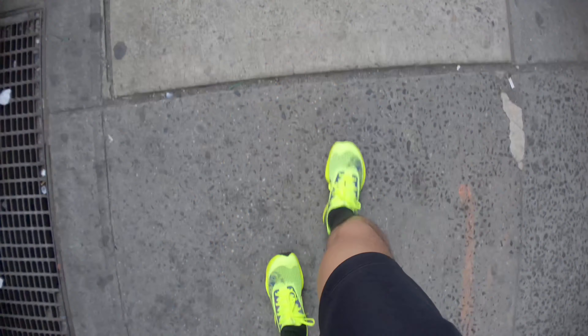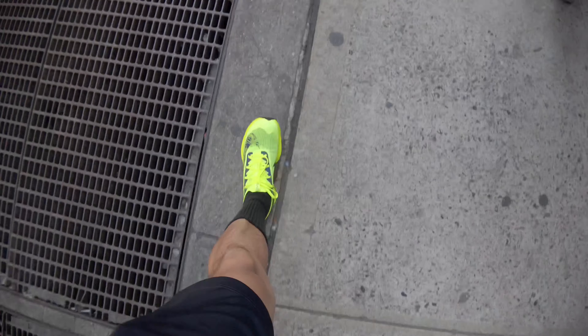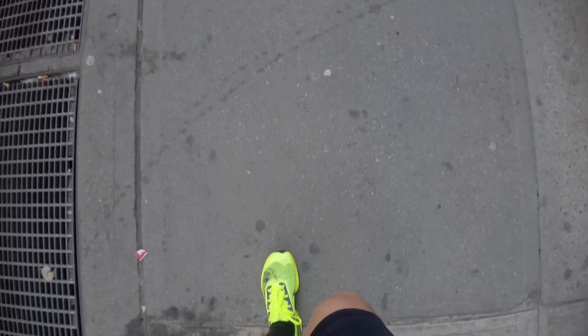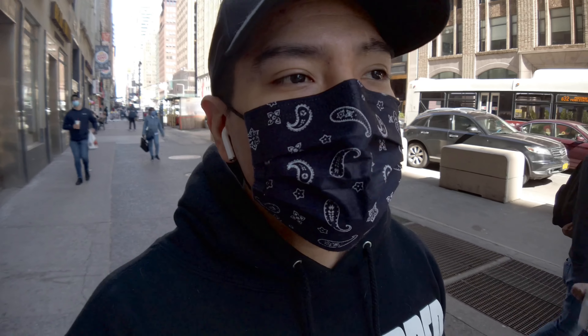Alright, without further ado, we're going to walk outside. So I just did a quick one-block sprint just to get a feel on these. Let's talk a little bit more about the shoes. They cost a little bit much, and for these ones they're not rated to last as long as other running shoes. A normal pair of running shoes will last about six months — these are rated to last about three months if you wear them all the time.